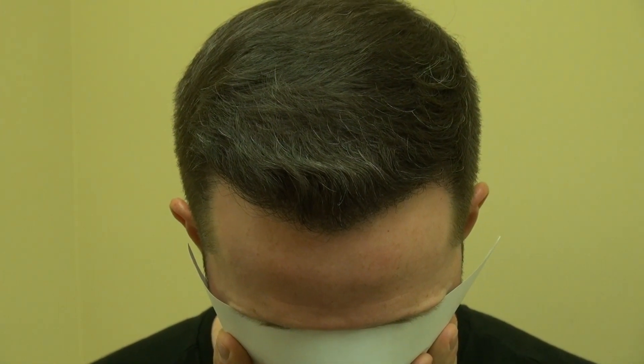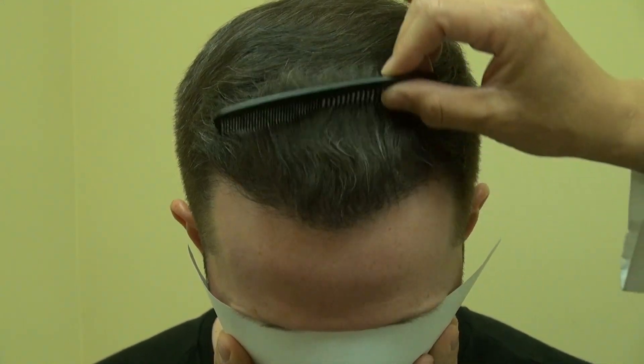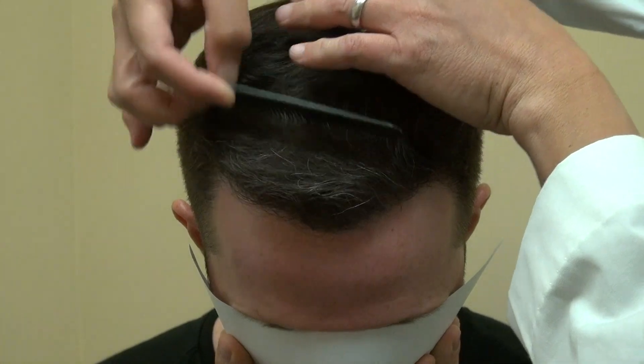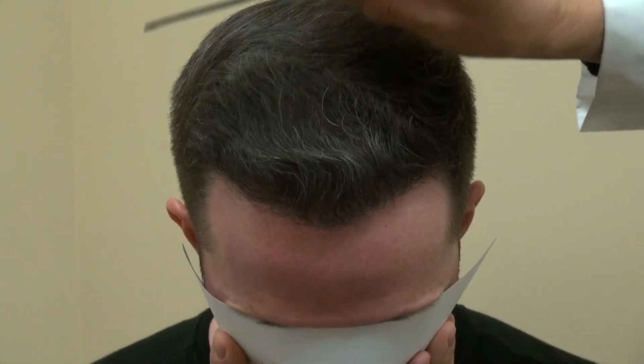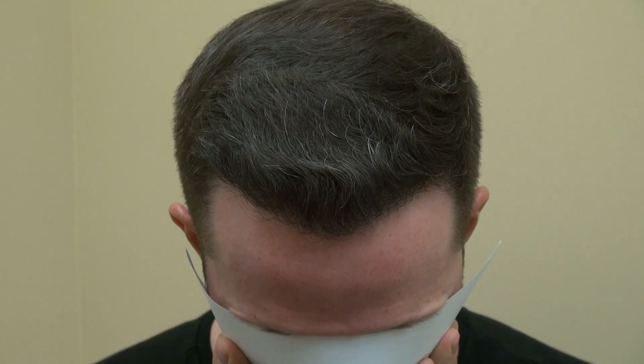This is a year follow-up, and I'm going to comb through for the audience. You see this is excellent density. We can comb it down for the audience — this is his real hair. You can cut it, you can perm it, you can dye it.